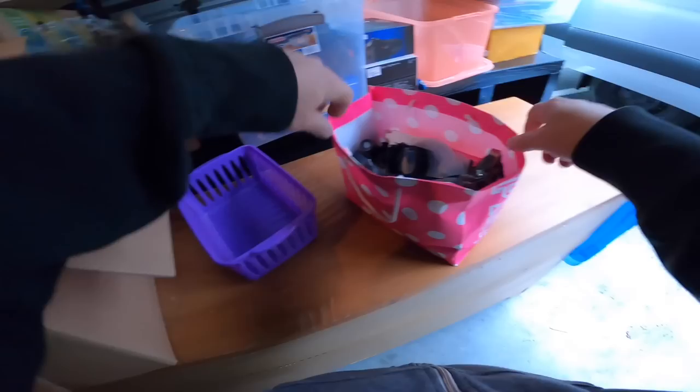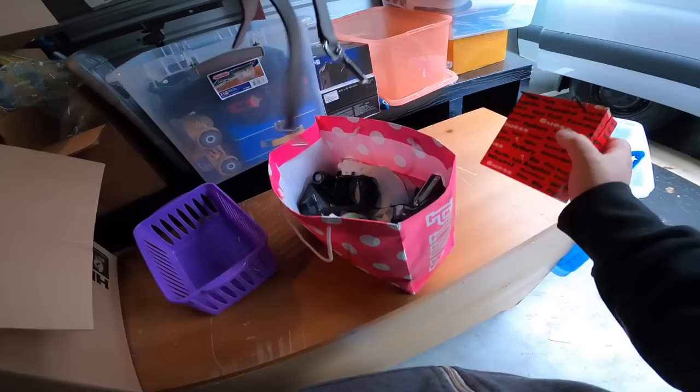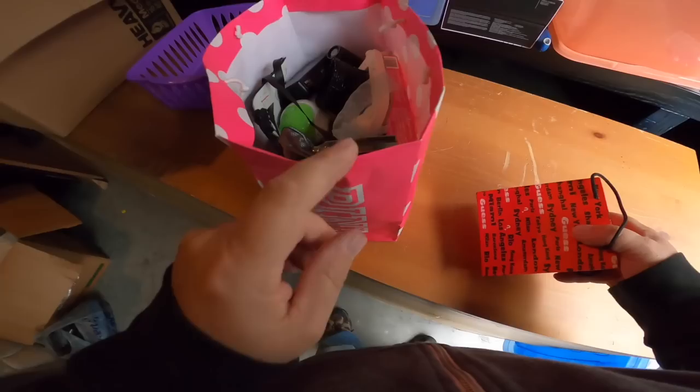There's a whole bunch of photo albums in here, so I took those out. Surprisingly, two of them are empty, brand new. And the other one I took out and put in the personal bin to get back to the owners.